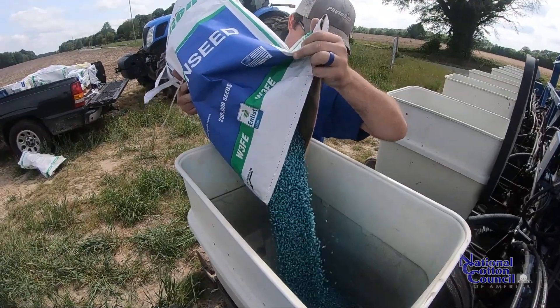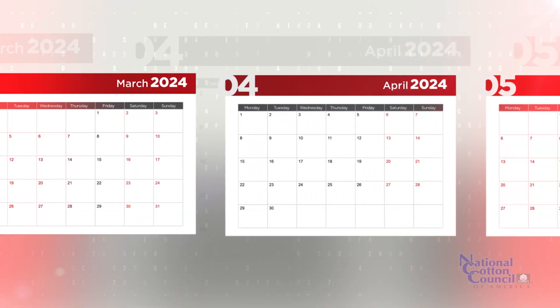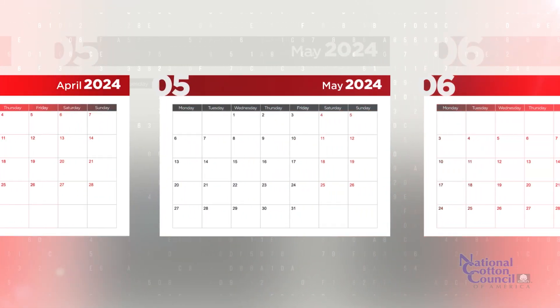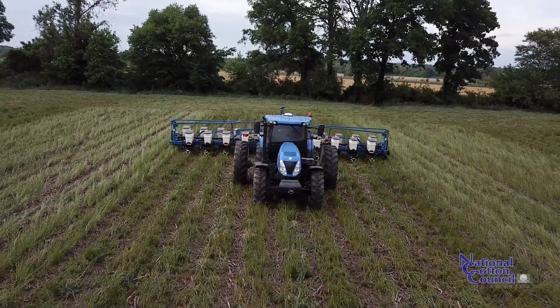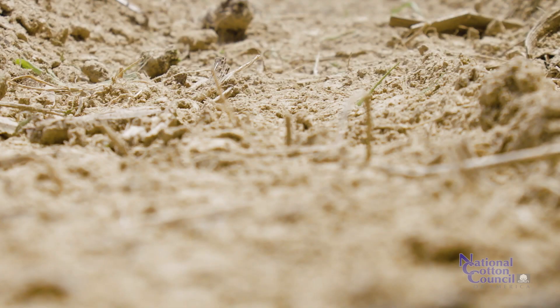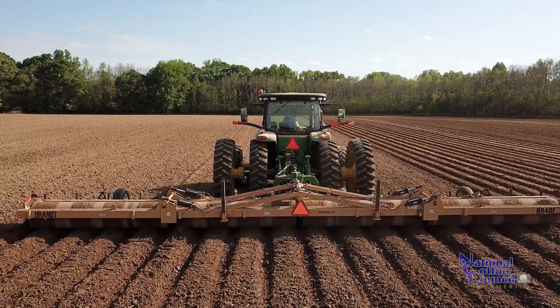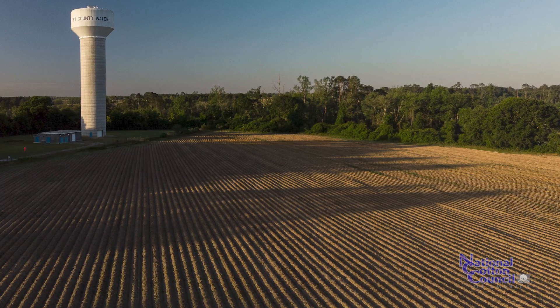In Georgia, we operate more on a calendar day than anything, so really by about May 1st we get started pretty good on cotton. I think a lot about seed bed preparation and not necessarily just the tillage side of things — whether you're conventional or strip tillage, you want to have a good seed bed and good seed-soil contact.